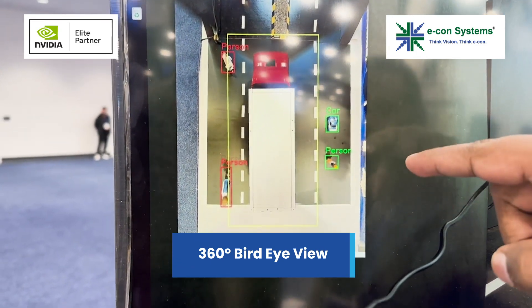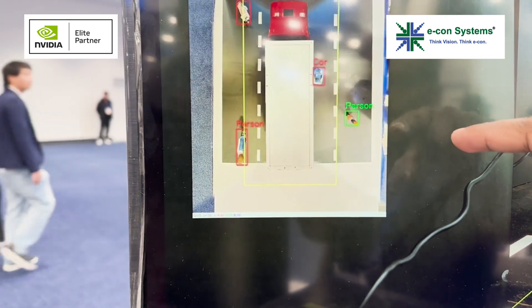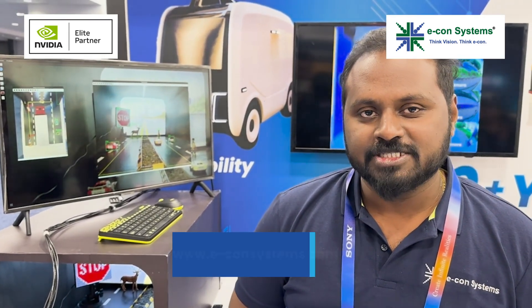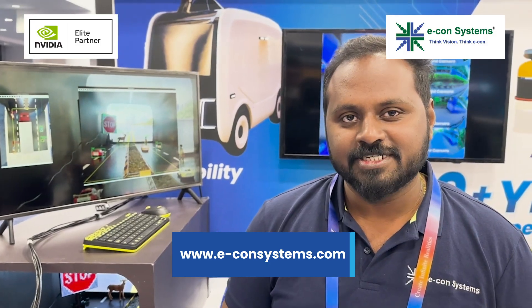There also you can be able to detect a person and car. Thank you. For more information, visit our website. Think Vision, Think Econ.